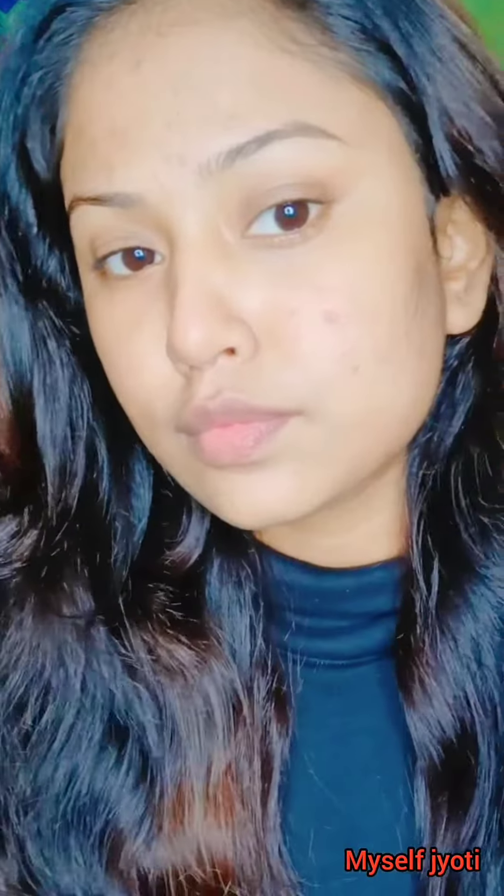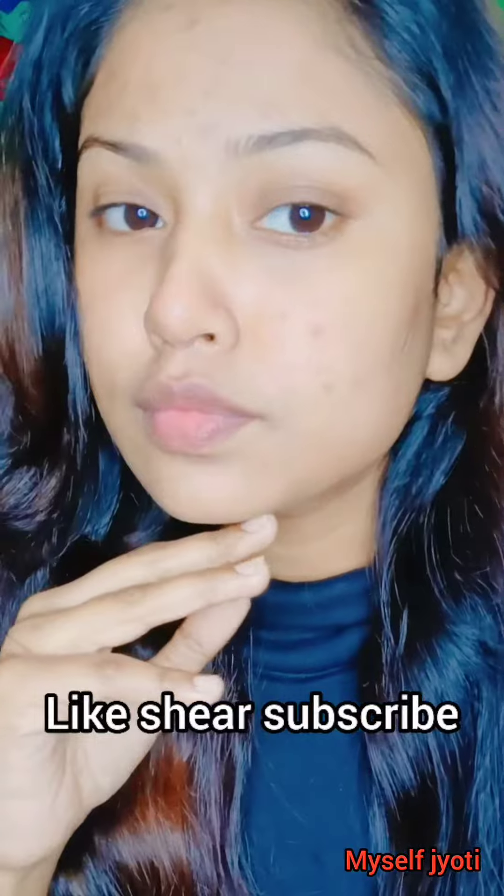Try this remedy for 7 days and you can see the result. If you guys like the video, then like, share, and subscribe to my channel.